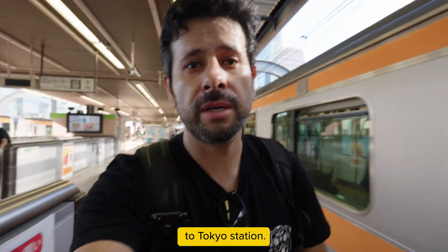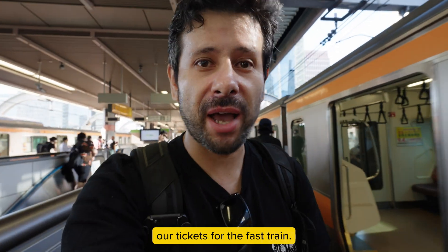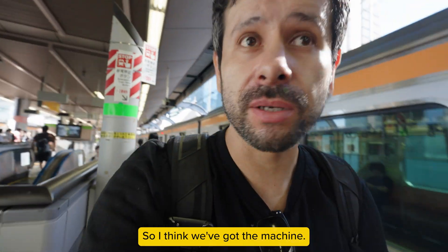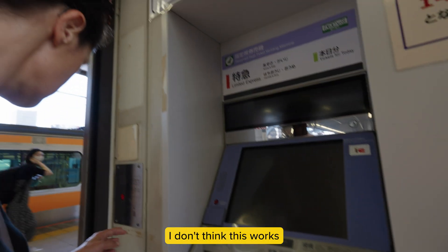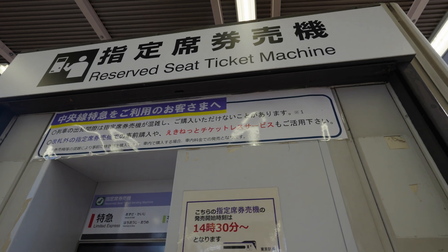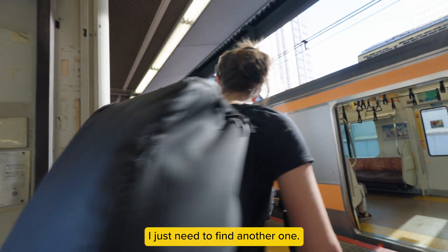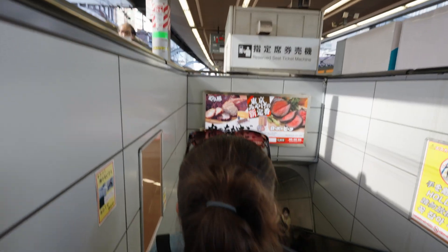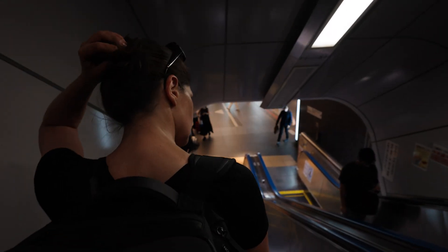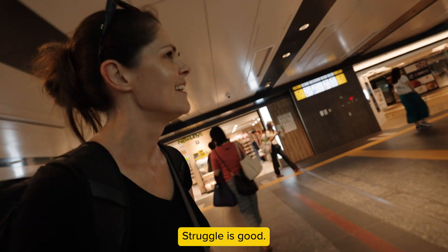We just made it to Tokyo Station. Today we're going to Kyoto, but first we need to print our tickets for the fast train. I think we found the machine — but nope, failed. Tokyo Central Station is massive, so for new Tokyo visitors like ourselves, finding the right spot to print our Shinkansen tickets proved to be a little bit challenging.